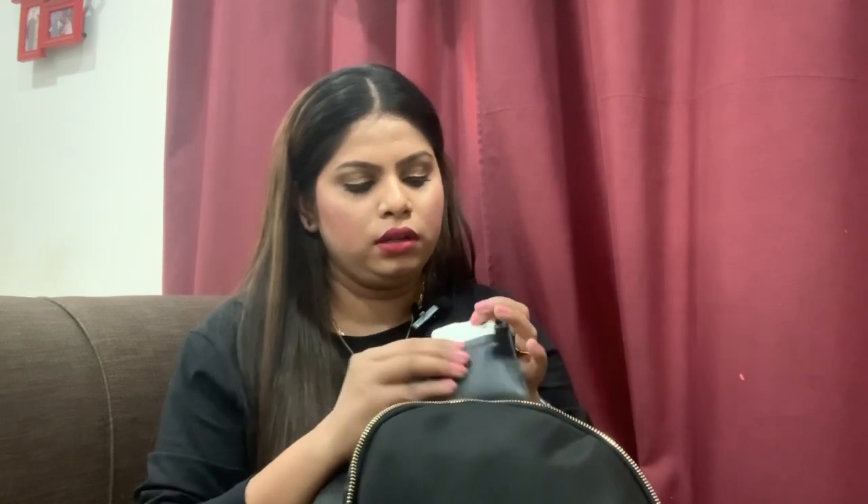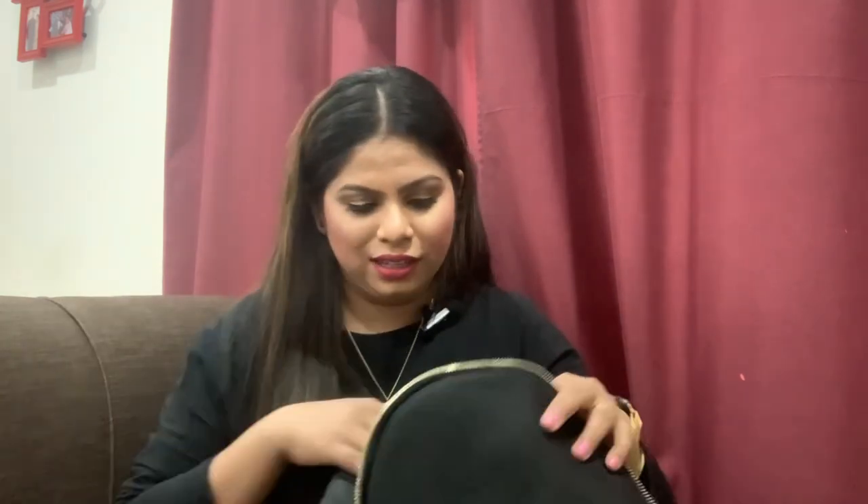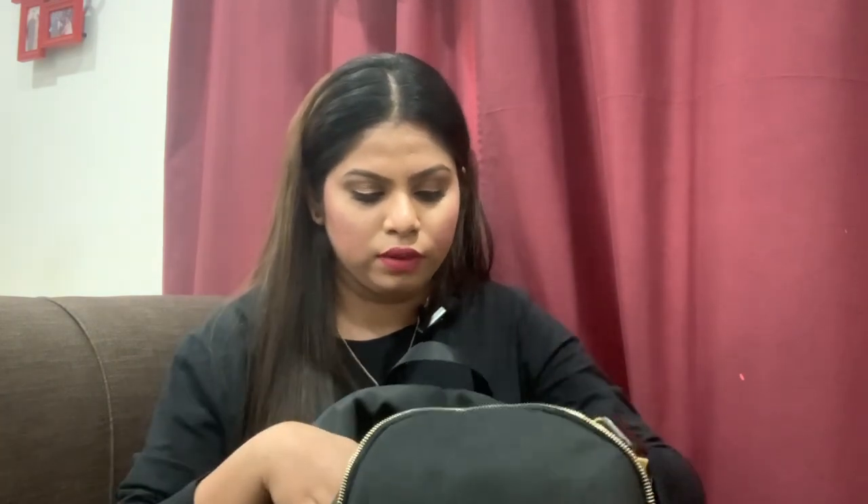Then a card holder and wallet with all my cards and some money. That's basically everything I carry in my bag. I also carry a lunch bag and a water bottle, but right now those aren't here because after coming back from work I take them out immediately and put them to wash. But otherwise those are also part of what I carry daily.